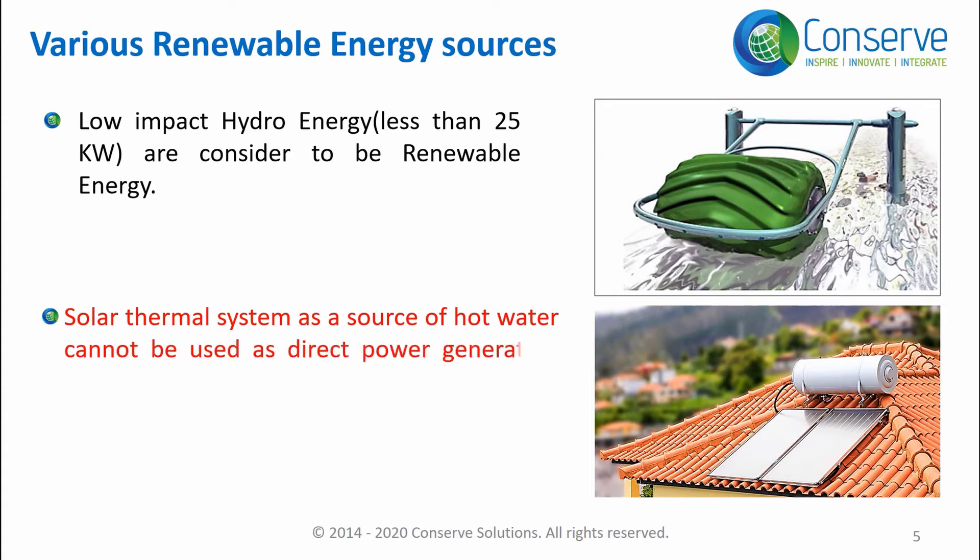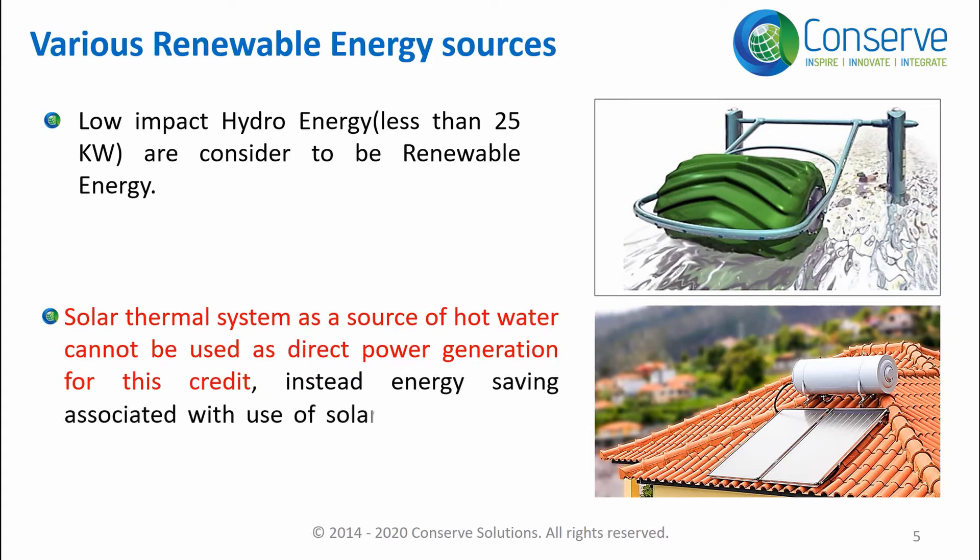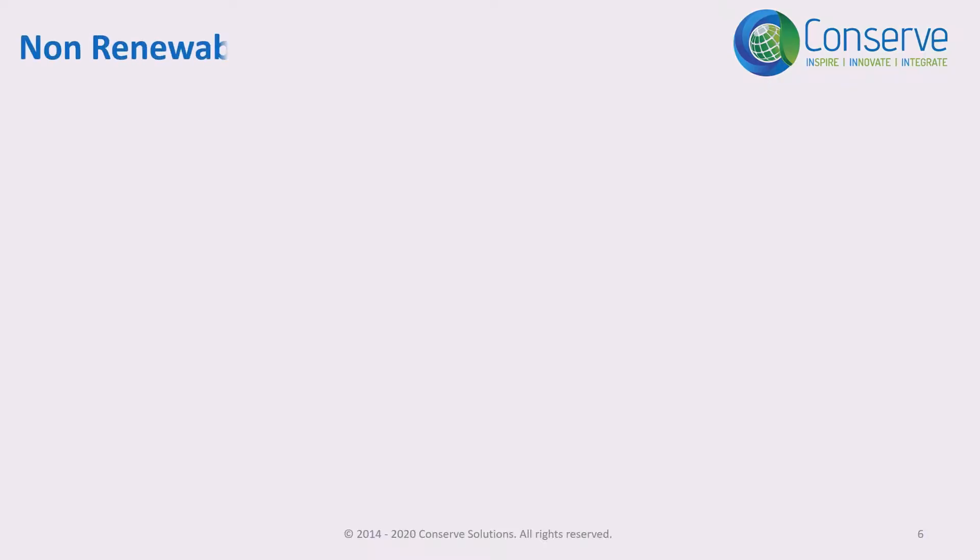When it comes to solar thermal systems as a source of hot water, they cannot be used as a direct power generation source for the credit. Instead, energy savings associated with the use of solar thermal systems can be considered for the credit.